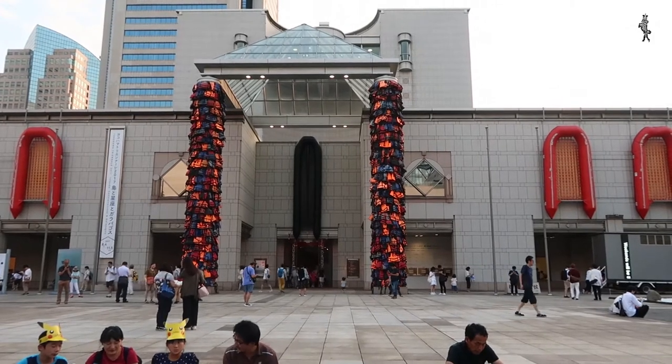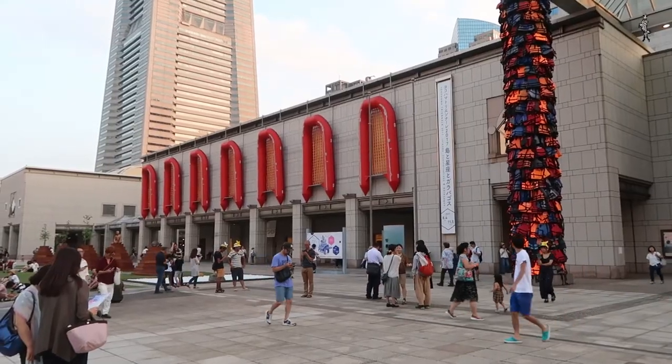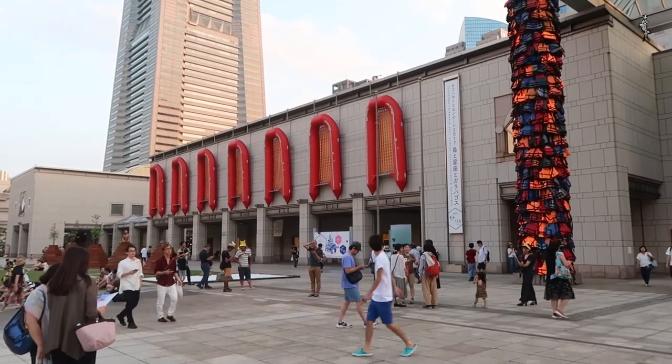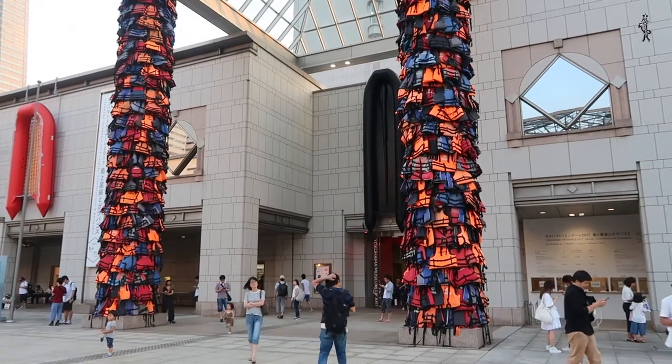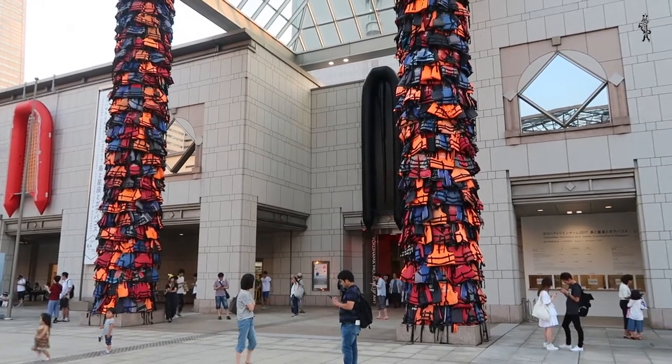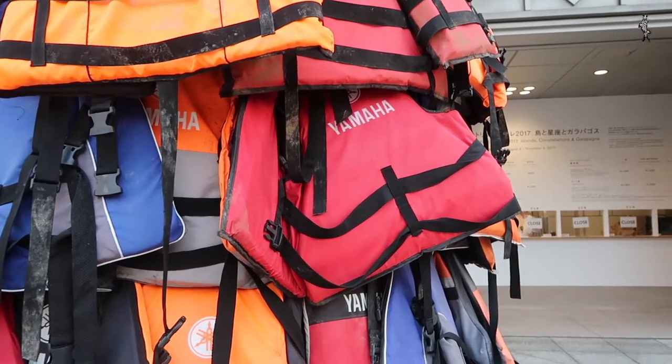We start outside with the installation by Ai Weiwei. The columns of the Yokohama Museum of Modern Art are covered with life jackets, and rubber boards are stuck to the facade. Is Ai Weiwei being ironic with his work? Of the nearly 11,000 refugee applicants in Japan last year, only 28 were accepted.